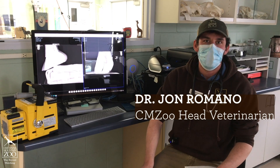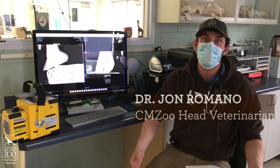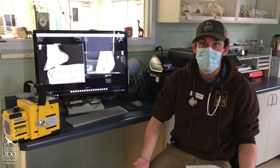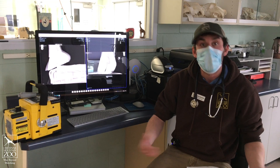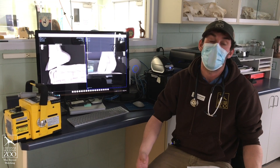Hi guys. February is International Hoof Care Month and although we focus here on hooves on a daily basis, we thought it would be fun to point out the training that we do and why it's important to us to keep our animals happy and healthy.